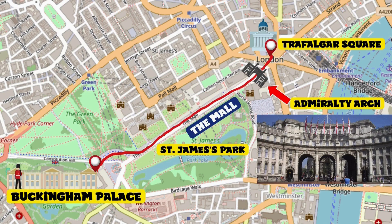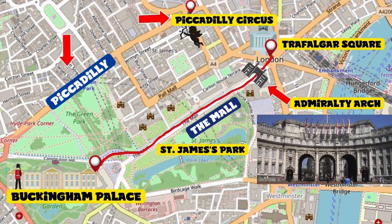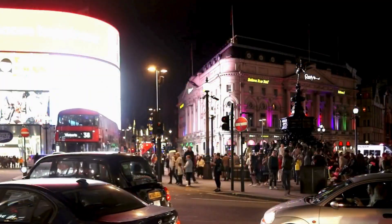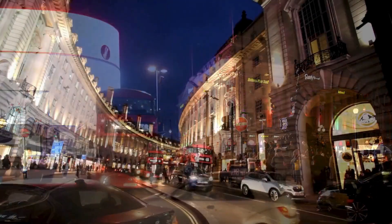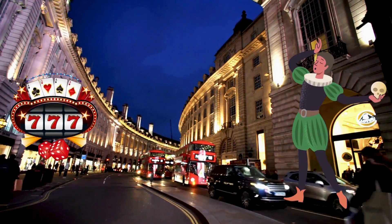I want to highlight that you'll be incredibly close to Piccadilly, arguably London's most renowned street. You can take a leisurely walk to Piccadilly Circus, where you'll be surrounded by a myriad of entertainment options including upscale shops, theaters, and casinos.